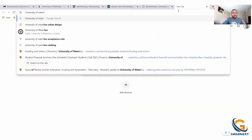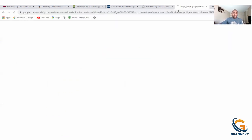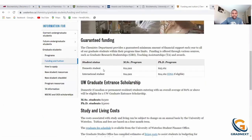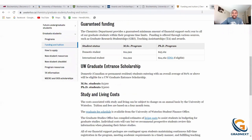Searching University of Waterloo MSc biochemistry stipend. For domestic students it's around $24,900 per year for MSc, and for PhD students it's $25,000. For international master's students it's about $24,000 — so it's essentially the same for both domestic and international students at this university. There are also other scholarships available, such as a graduate entrance scholarship of $1,500 for master's students just coming in.